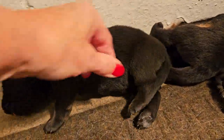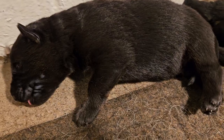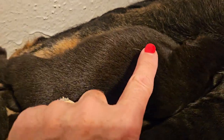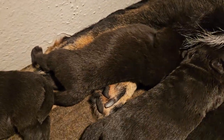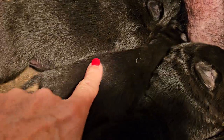This is a boy, one of the bicolor boys. This is another bicolor boy right here. This is the black and red girl.